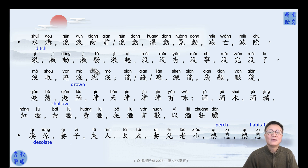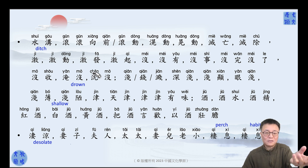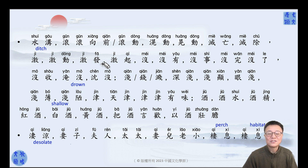动静的动. 发 means start. 出发，发动. It's initiating and starting — the same kind of thing. 起 means stand up.